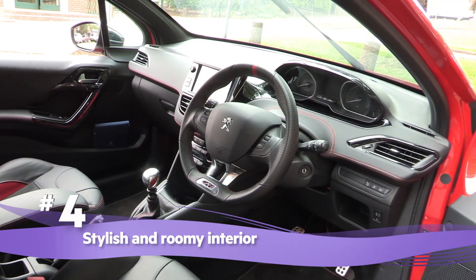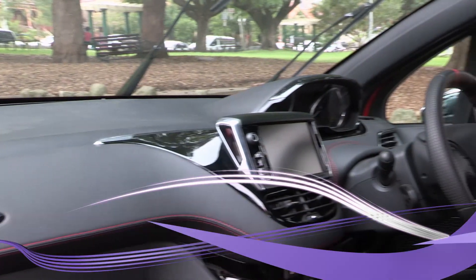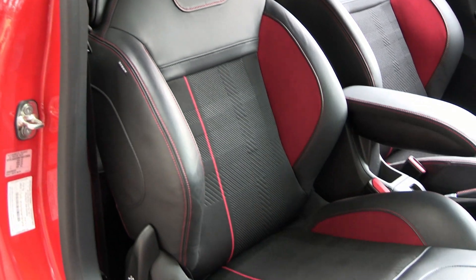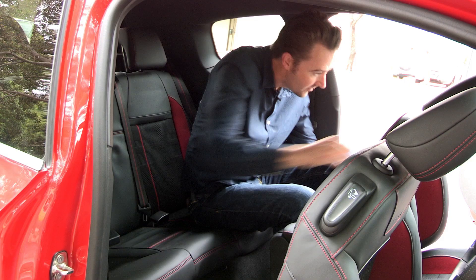Stylish and roomy interior. The 208 GTI's cabin is super stylish, from the dash to the seats. Up front, the cockpit is spacious and there's a surprising amount of room in the back too.